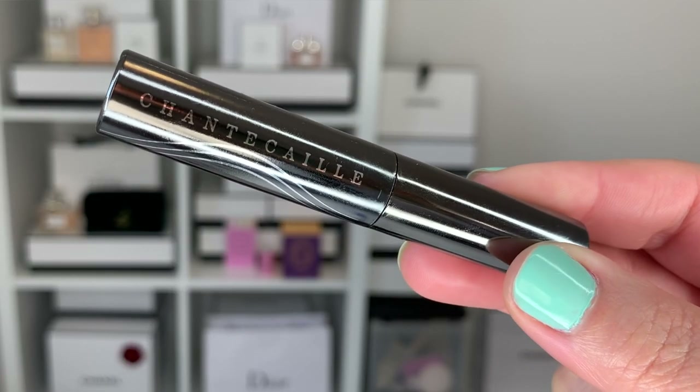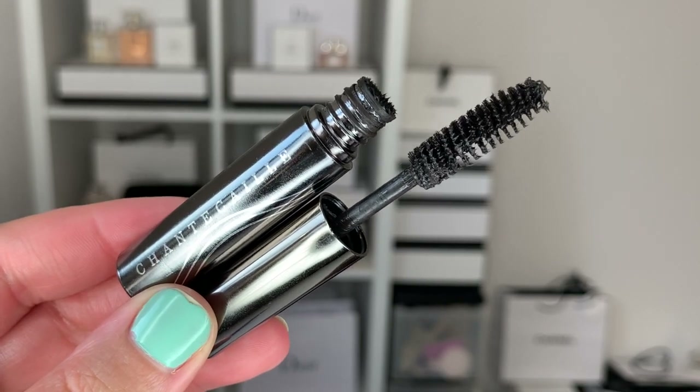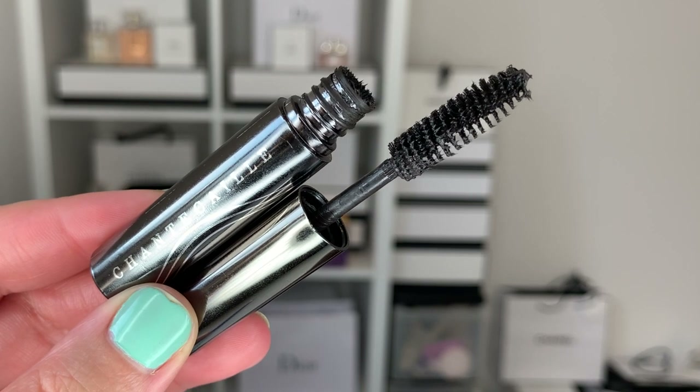The first item I want to talk about is from Chantecaille — this is the Faux Cils Longest Lash mascara. This is a sample, but I think it's a very good representative of the actual product. On the Chantecaille website this retails at $72 US plus tax, so it's definitely a very luxury mascara. The description says the newest lash peptide technology has been added to the original sought-after formula.